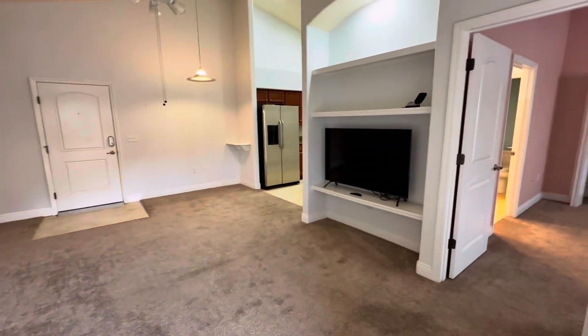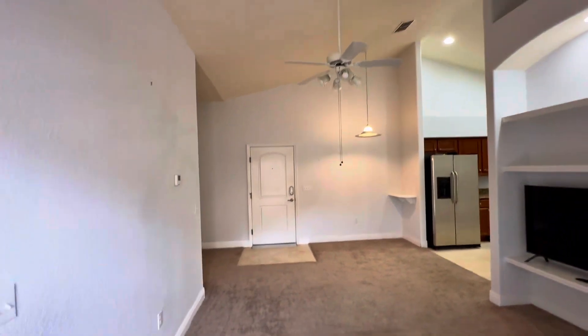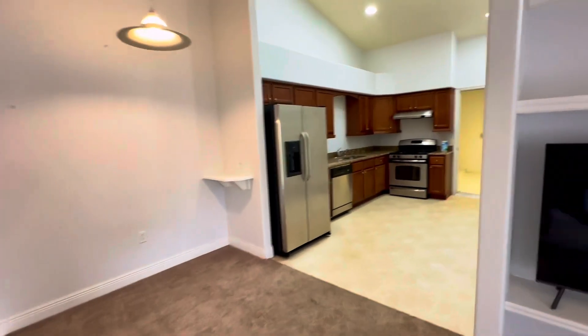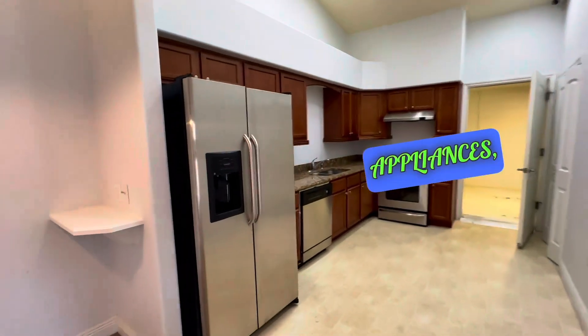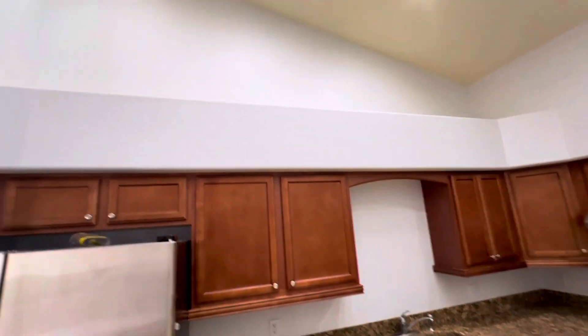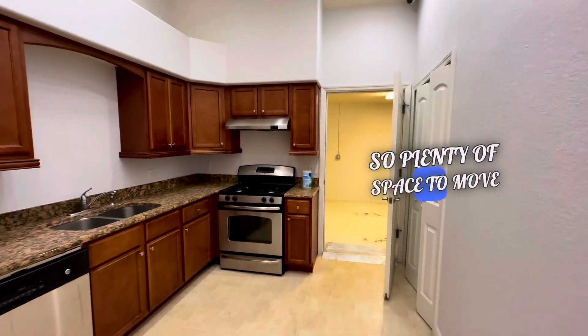There's the living room — nice little TV and everything. Let's walk towards the kitchen. All new stainless steel appliances, granite countertops, beautiful cabinets, very high ceilings, lots of lighting, and plenty of space to move around.